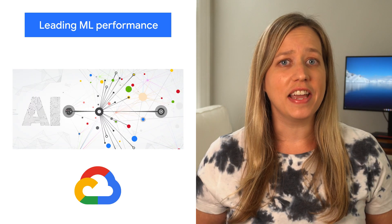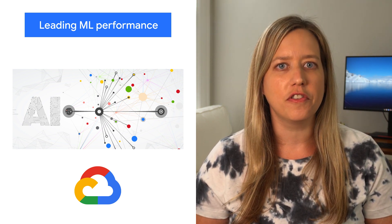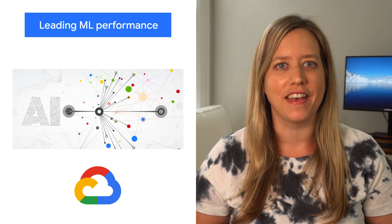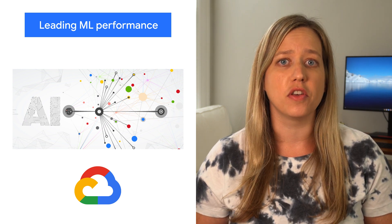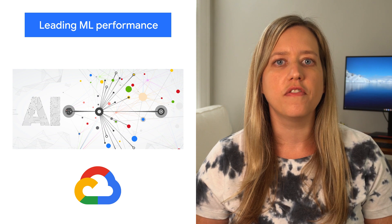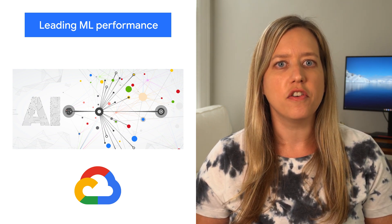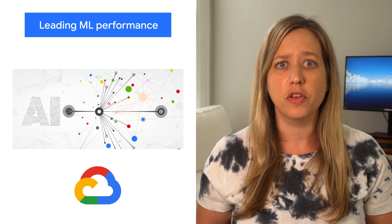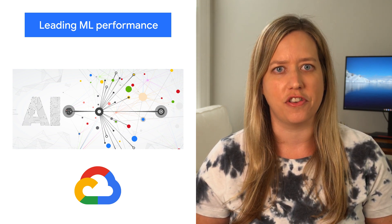The latest round of MLPerf benchmark results have been released, and Google's TPU v4 supercomputers demonstrated record-breaking performance at scale. These scores are a significant improvement over our winning submission from last year, and demonstrate that Google once again has the world's fastest machine learning supercomputers. These TPU v4 pods are already widely deployed throughout Google data centers for internal machine learning workloads and will be available via Google Cloud later this year.